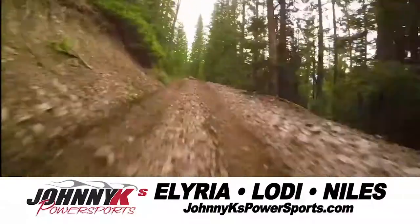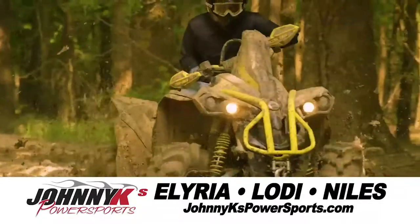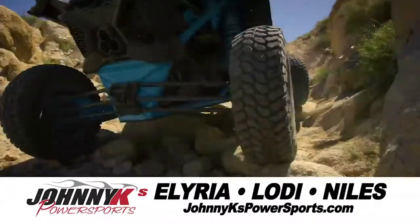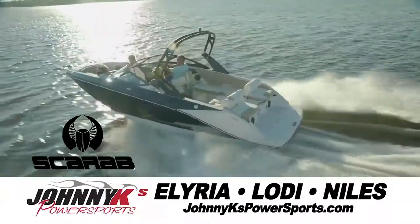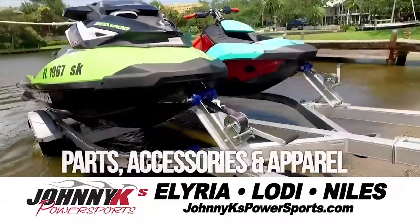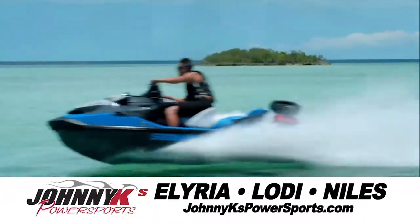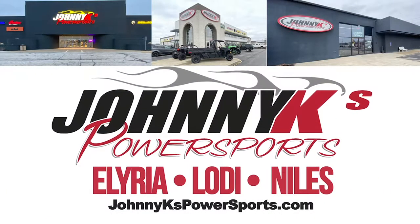It's time to get out and ride with Johnny K's Power Sports. Whether it's work or play, on the trail, highway, or water, we've got the hottest deals around on Can-Am, Polaris, Indian motorcycles, Scarab jet boats, Seadoo, Honda, BMW, and more. Plus, the largest selection of Power Sports apparel, parts, and accessories in the Midwest. We're Ohio's Power Sports giant in Elyria, Lodi, and Niles. Johnny K's Power Sports.